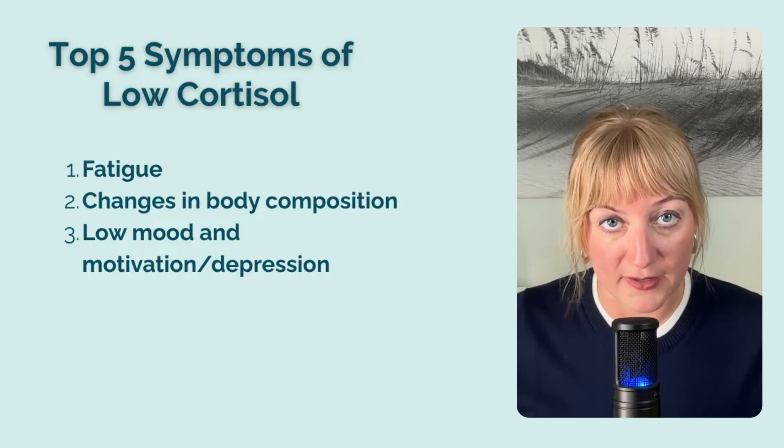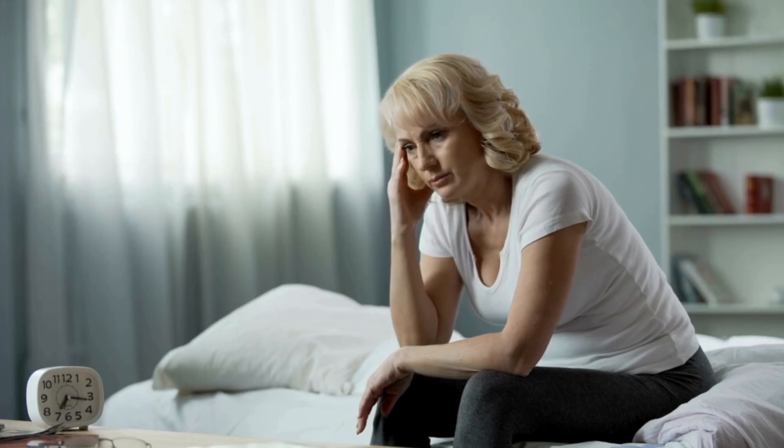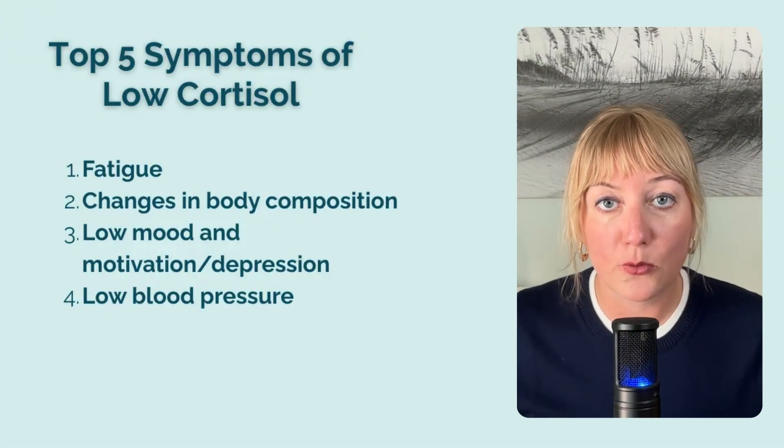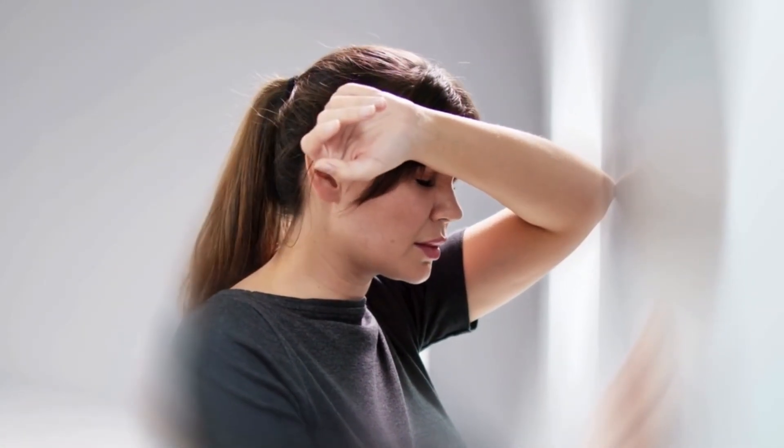Third is low mood, low motivation, and depression. This symptom often piles on top of the previous two, making both of them worse. It can be a really frustrating, vicious cycle. One thing to remember is that low moods can also be a sign of low estrogen. Recent research suggests that estradiol supplementation is often more effective than SSRIs for treating depression in menopause. I see low cortisol and low estrogen overlapping a lot, often resulting in fatigue, low mood, and low motivation. Number four is low blood pressure, or sometimes orthostatic hypotension — when your blood pressure drops as a result of standing up from a seated or lying down position. This often presents as occasional lightheadedness or dizziness and is one of the most common sneaky signs of low cortisol and burnout that I see in my practice.